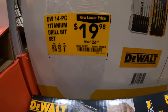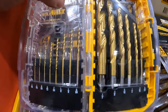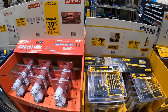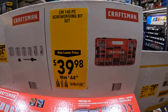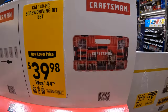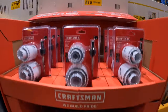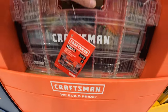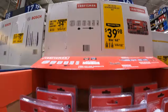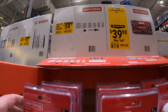$19.98, was $26.98, for their 14-piece titanium drill bit set — I actually have that. $39.98, was $44.98, for the 140-piece Craftsman screw driving bit set — comes in a big hard case. Or $34.98, was $39.98, for their 7-piece hole saw kit.